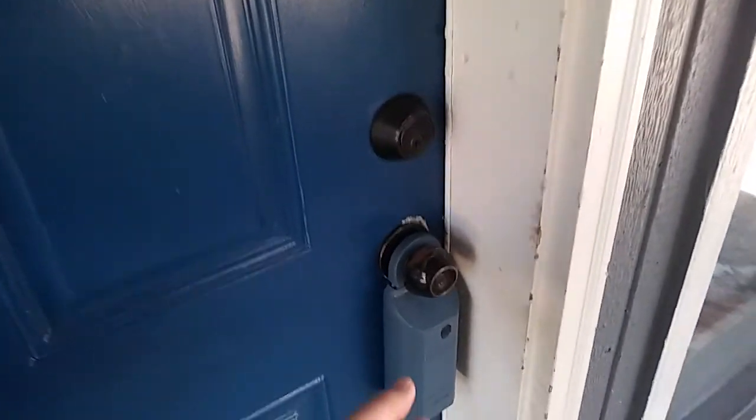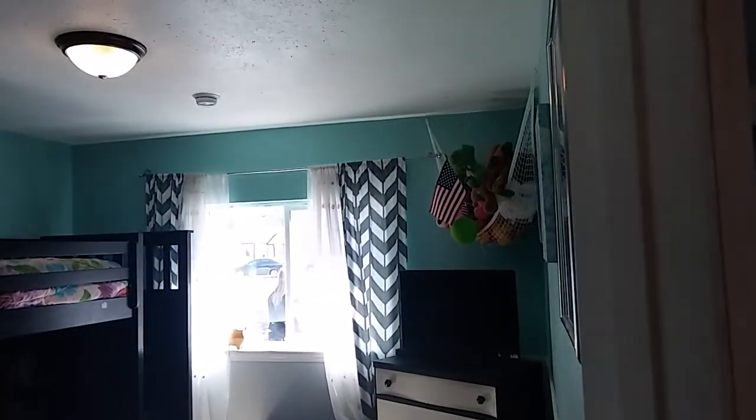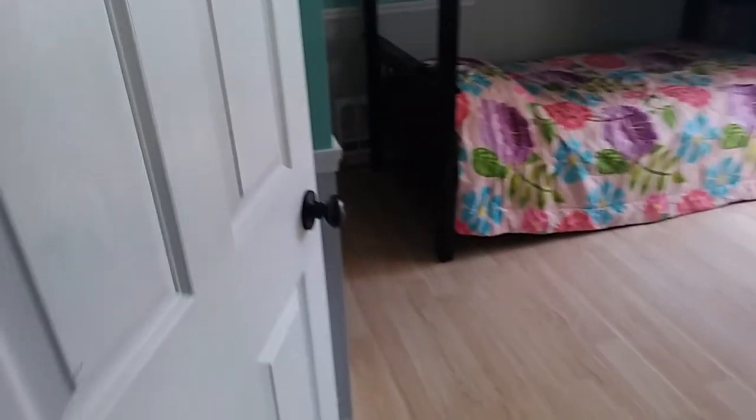There's still some missing doors and trim that will be installed within the next couple weeks. Here's bedroom number one. Might as well check the closet here — doors are coming, don't worry.